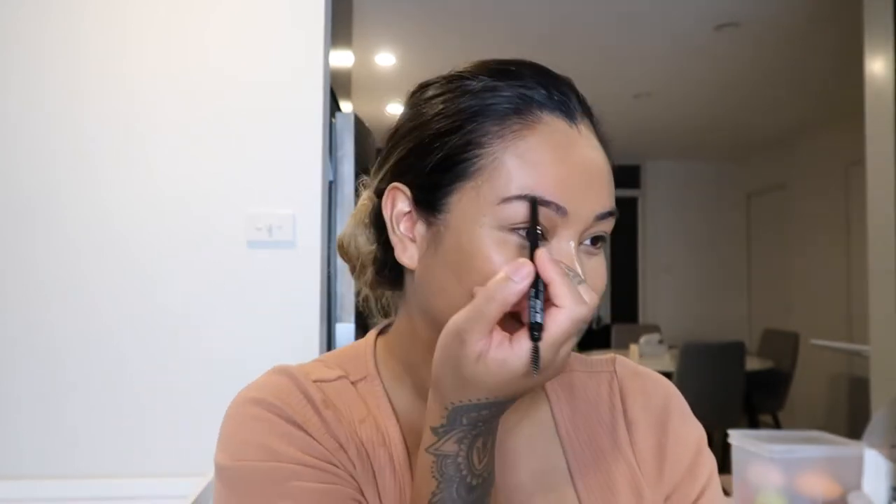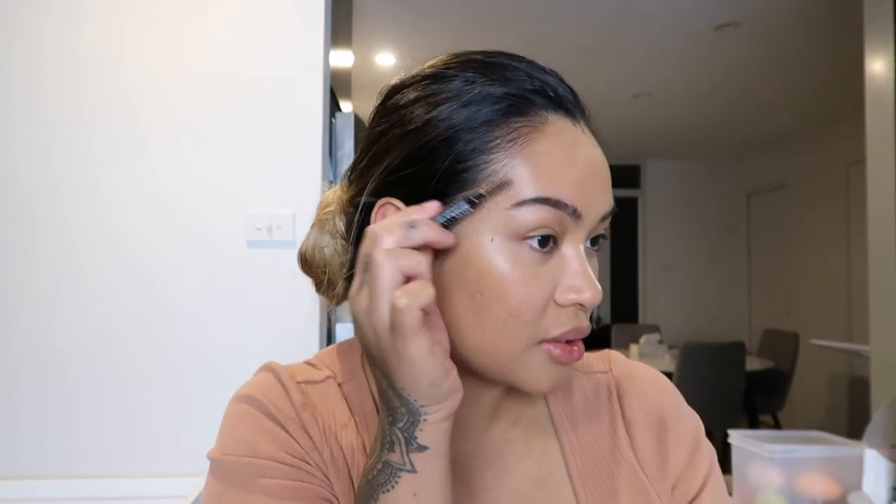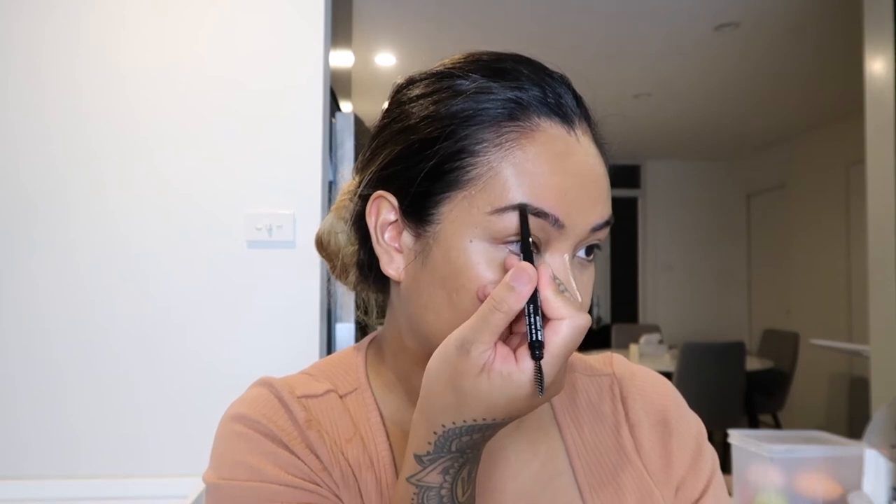I regret ever plucking my brows so much. I remember my grandma telling me, do not pluck your brows, and I wish I listened to her. I remember plucking the top as well as the bottom and I had these little thin tadpole looking things. This product is really good — it glides on so well and it's the perfect shade.